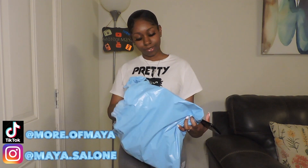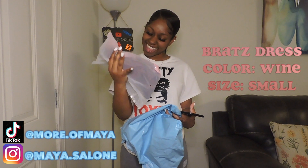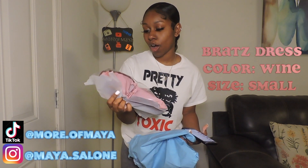And lastly, what I'm going to try on is my Brats dress. It's in the color wine and it's in a size small. If it goes right, this is what I'm going to wear for Valentine's Day — I don't know where I'm going yet, I don't know who I'm going with, but I'm going out.